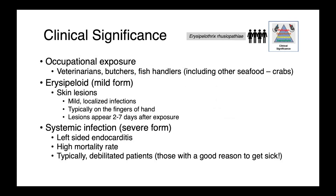In people, Erysipelothrix infections are frequently occupational. Those in contact with animals are most at risk — whether veterinarians, butchers, or fish handlers, including people who work with not only fin fish, where the organism is found in their slime, but also other seafood including crabs.